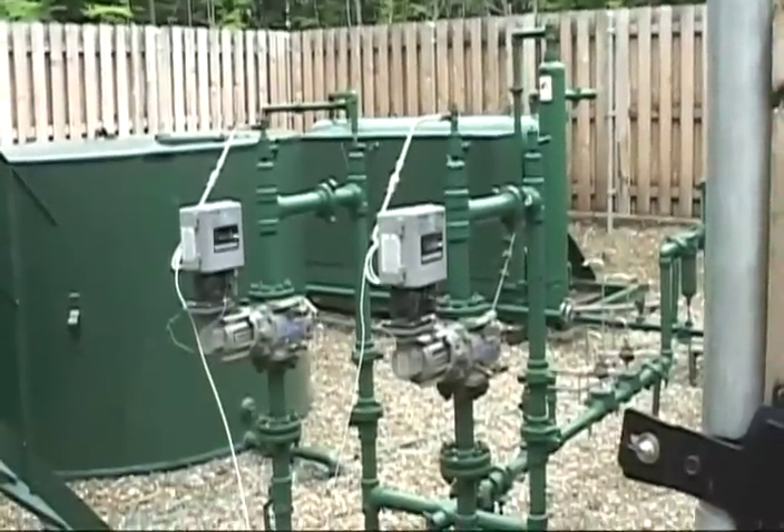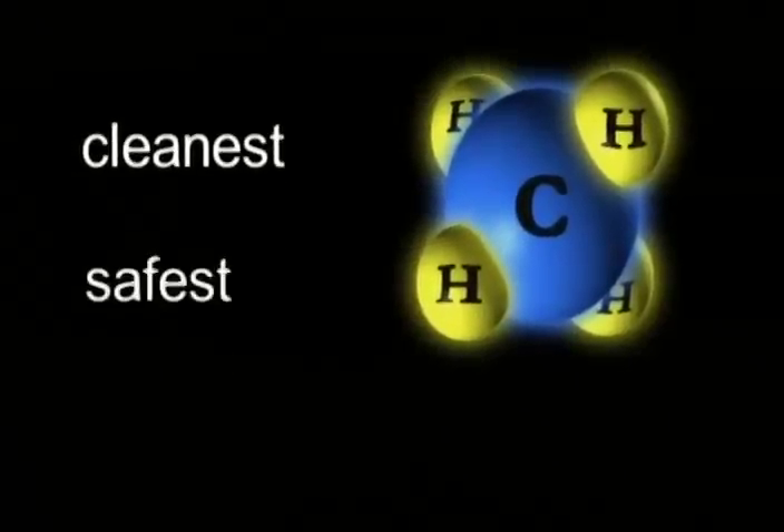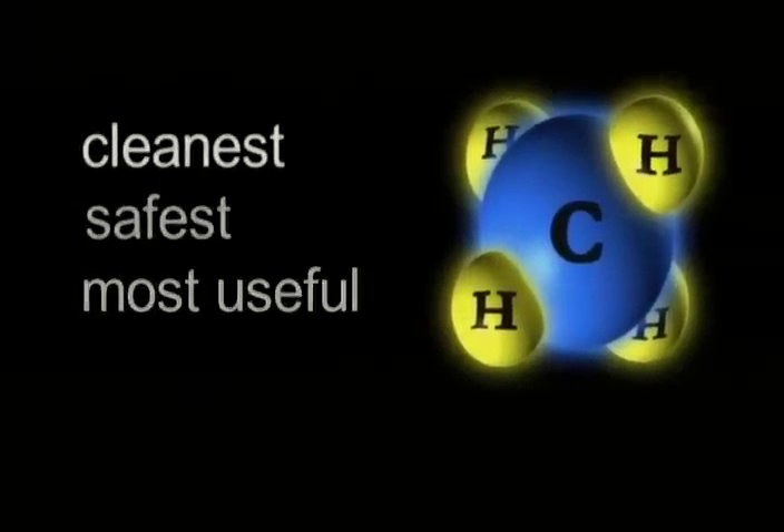Let's begin with natural gas. Natural gas is a vital component of today's energy supply. It is one of the cleanest, safest, and most useful of all energy sources. In its purest form,